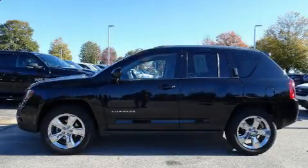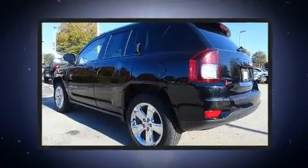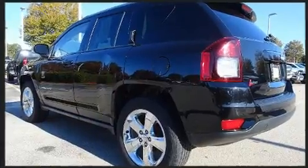Take command of the road in the 2015 Jeep Compass. With fewer than 50,000 miles on the odometer, this four-door sport utility vehicle prioritizes comfort, safety, and convenience.